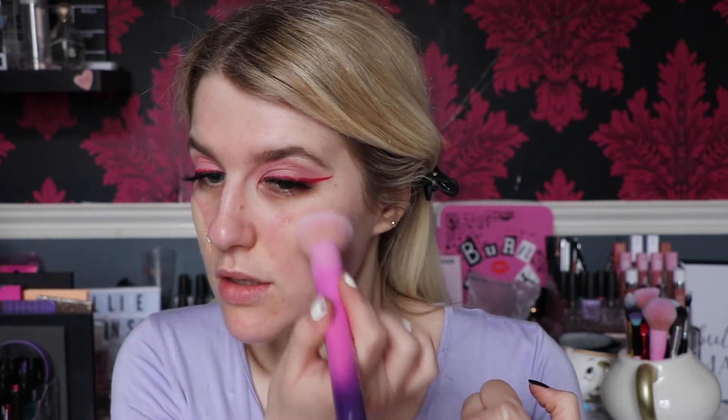Now I'm moving on to foundation. This is the Hourglass Vanish Seamless Finish Liquid Foundation in shade Bisque. It's probably a little bit too warm for me but I prefer a warm-based foundation - if I wear pink it washes me out too much even though I'm probably more of a pink undertone. I'm taking that on a Spectrum B01, tapping it out with my finger first and then stamping it on with the brush. You don't need a lot of product with this - half a pump will do.